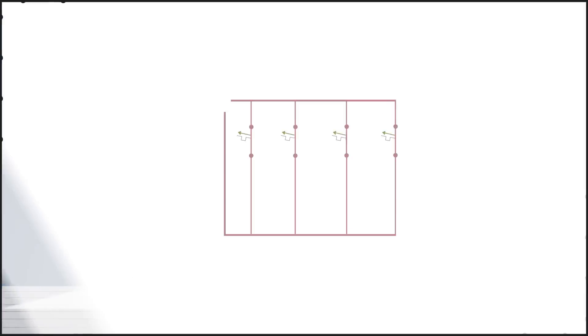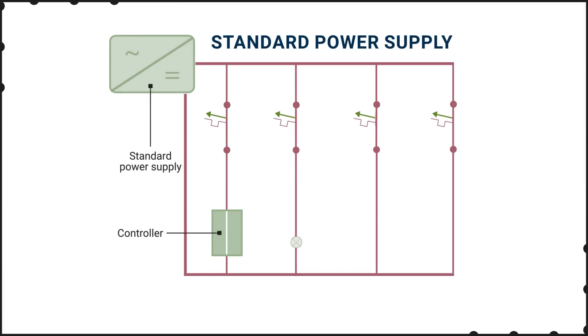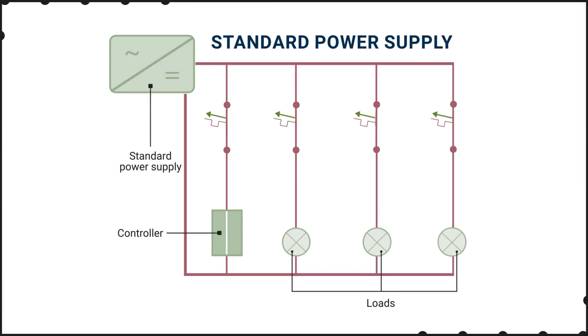Quint power supplies with selective fuse braking technology (SFB) are designed to enable coordinated circuit protection on the DC power bus, preventing damage to other circuits and increasing overall system availability. Without coordinated protection, if one load experiences a fault, it can cause the power supply to trigger its own circuit protection, cutting off power to all loads on the bus, leading to expensive downtime for the entire system.